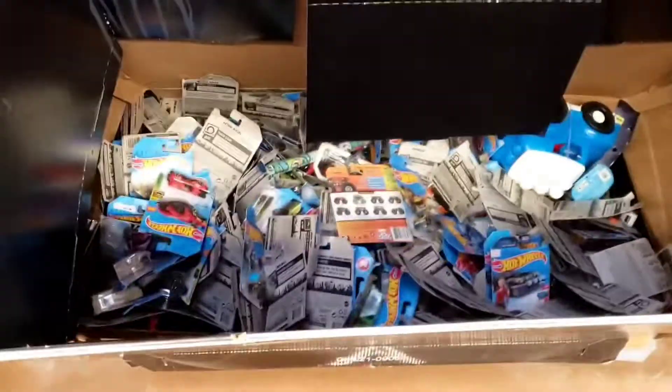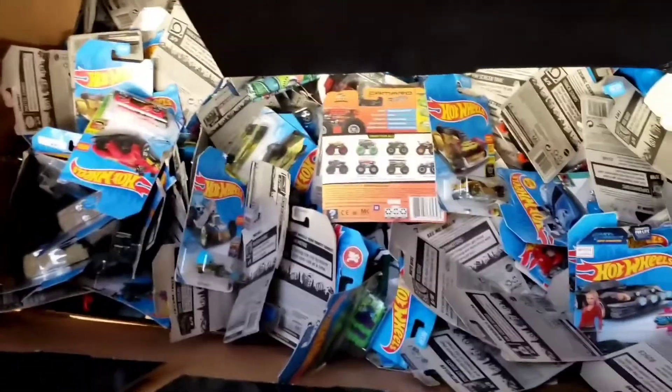We're in the toy section. Look at this — this is the same dump bin, it's been here for about six months. It's full of Legos, and trash, and monster trucks, and premiums, and empty packages, and who knows what this is. Anybody want one of these? That's not a Hot Wheels.